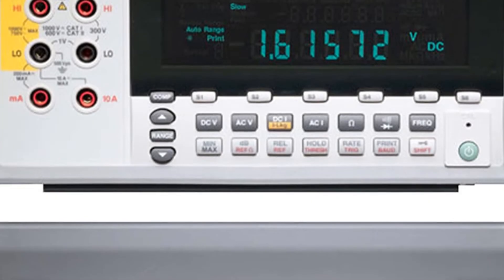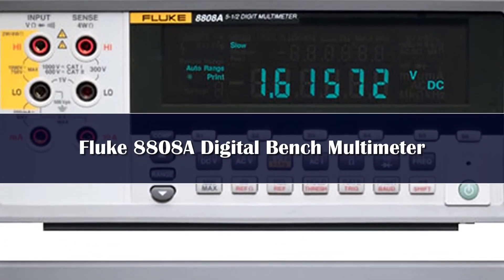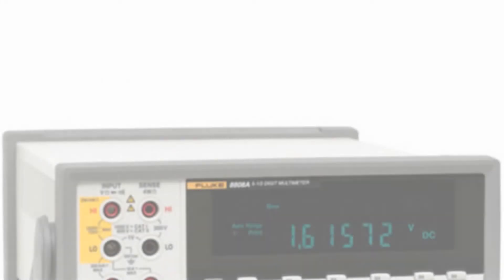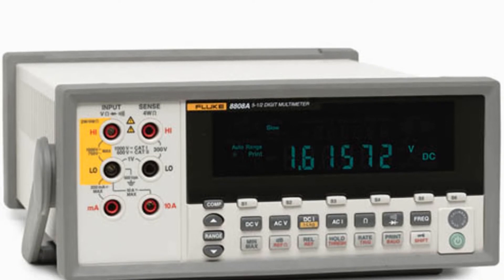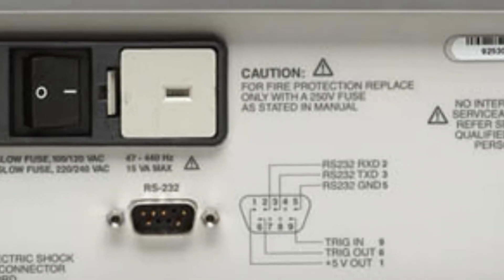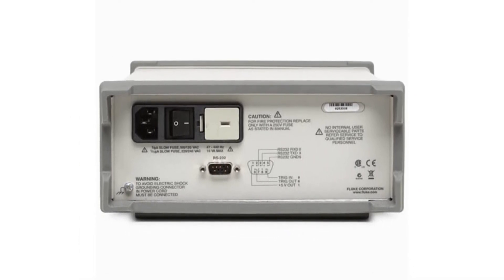Number 1. Fluke is a trusted brand that has built a reputation for high-quality and long-lasting test equipment. This Fluke benchtop multimeter would quickly become a workhorse of any electronics lab. The Fluke 8808A has a broad range of functions, measuring volts, ohms, and amps with a basic VDC accuracy of 0.015%. It is remarkably easy to use, even by unskilled operators.